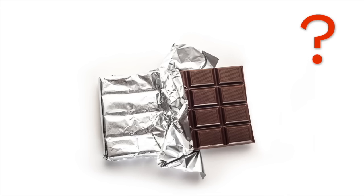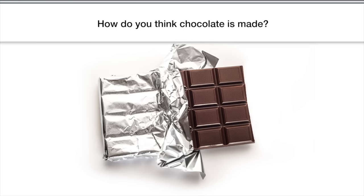The people living here were some of the first people to discover chocolate. How do you think they did that? How do you think chocolate is made? Now would be a good time to pause the video and discuss. Okay, you ready? So, how is chocolate made? How was it discovered?